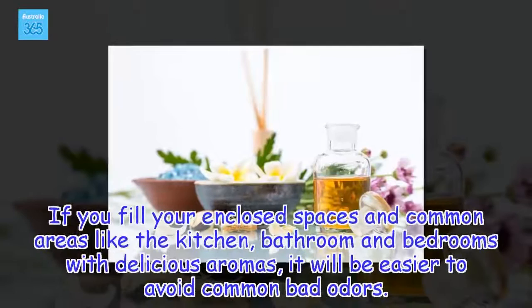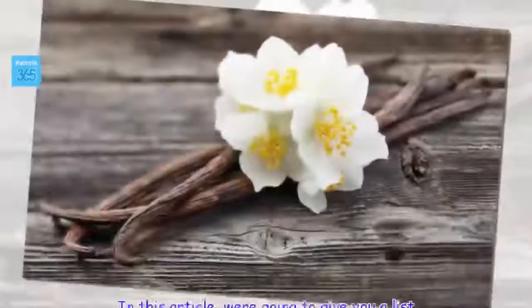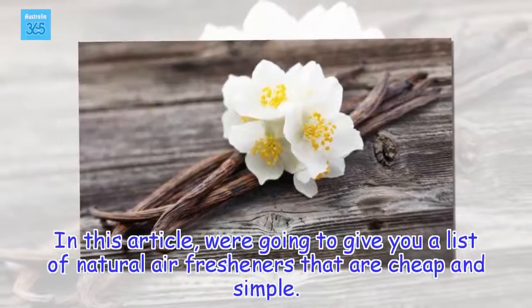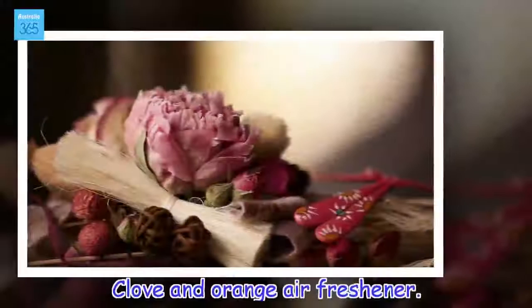If you fill your enclosed spaces in common areas like the kitchen, bathroom and bedrooms with delicious aromas, it will be easier to avoid common bad odors. In this article, we're going to give you a list of natural air fresheners that are cheap and simple. You'll have no excuse not to maintain your home with a comfortable smell.